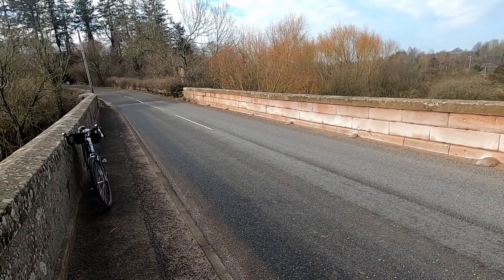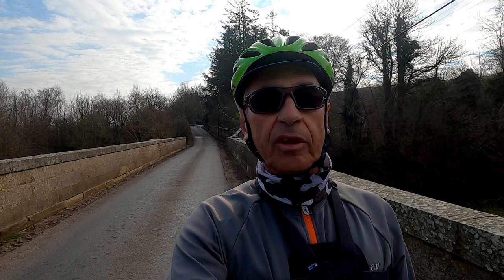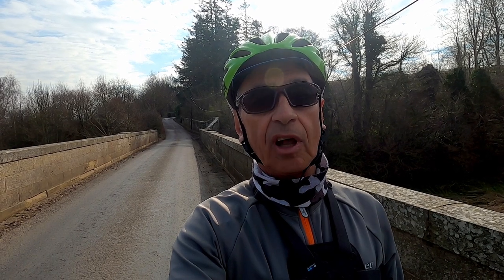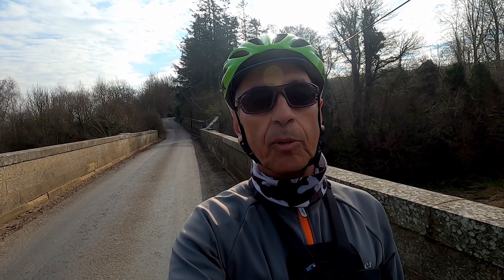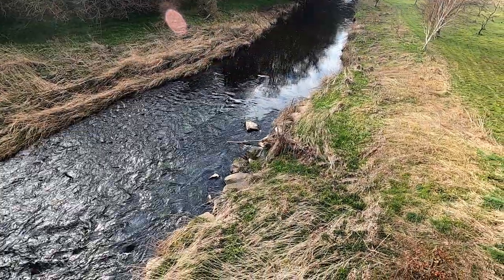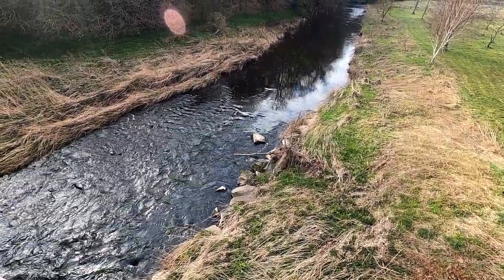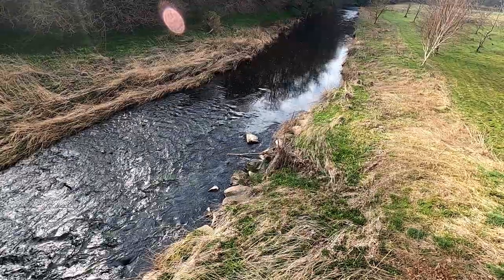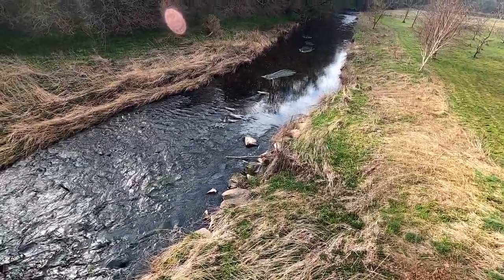Here we are on the Black Adder Bridge, and now it's time to let you in on my cunning plan: to ride up the Black Adder Water valley until I get to a place called Greenlaw, which is about as far as I can go without going onto private roads. As for why it's called the Black Adder and the other the White Adder, I can only assume it's because there seems to be a lot of iron in the water that comes down from the hills, giving it its distinct darker colour. But just like Baldrick's cunning plan, mine has a flaw as well.